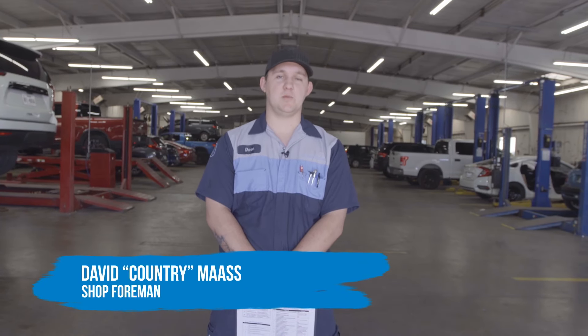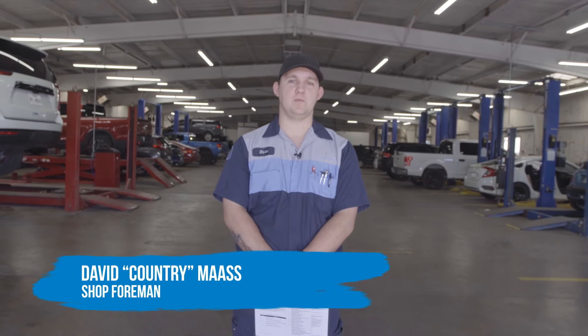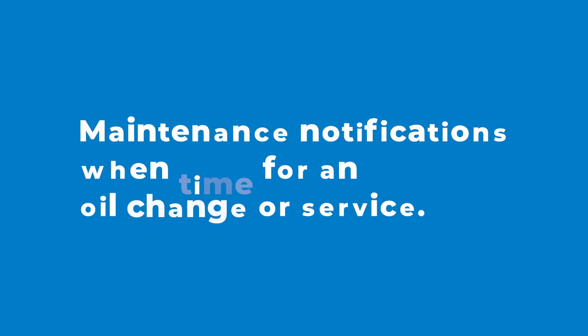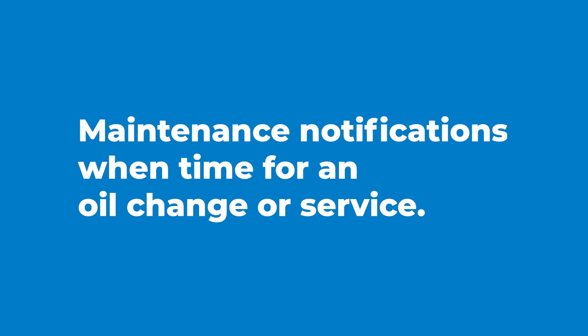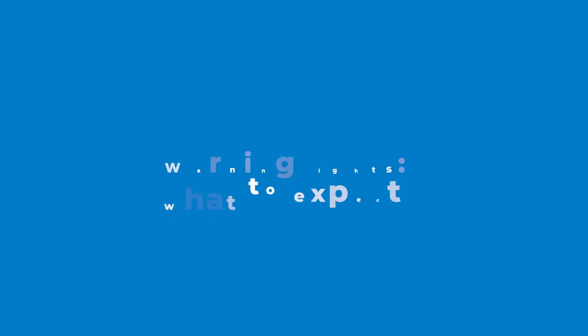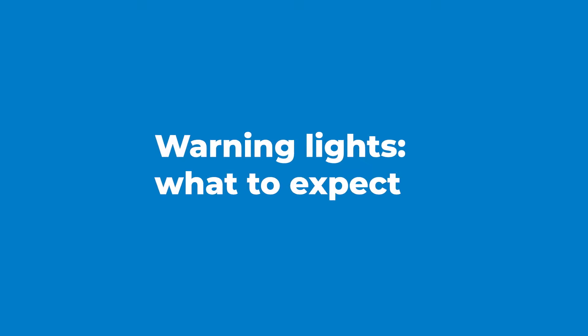Hi, my name is David Moss. They call me Country. I'm the shop foreman here at Classic Honda Midland. Today we're going to go over the maintenance items that pop up on your vehicle when it's time for an oil change or a different service. We're also going to go over tire lights and what they mean, along with some different warning lights and what you can expect when those come on.